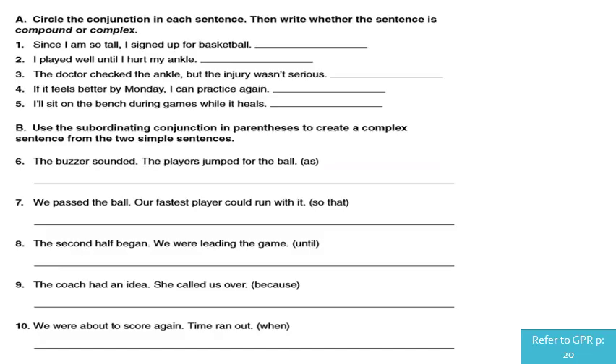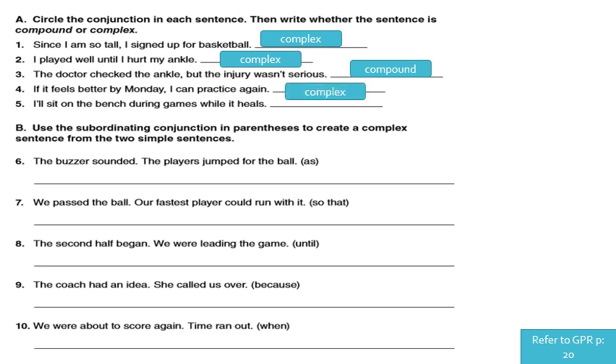Last exercise in the grammar part: circle the conjunction in each sentence, then write whether the sentence is compound or complex. Number one: 'Since I am so tall, I signed up for basketball.' 'Since' is subordinating — complex. Number two: 'I played well until I hurt my ankle.' 'Until' is subordinating — complex. Number three: 'The doctor checked the ankle but the injury wasn't serious.' 'But' is coordinating — compound. Number four: 'If it feels better by Monday, I can practice again.' 'If' is subordinating — complex. Number five: 'I'll sit on the bench during games while it heals.' 'While' is subordinating — complex.